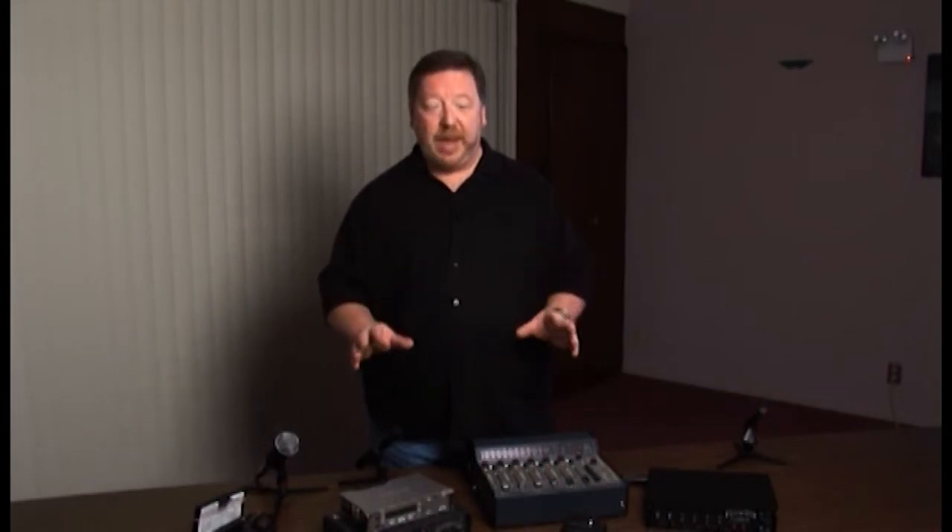Hi, my name is Steve Joachim. I'm the sales manager at Location Sound Corporation. We sell and service professional audio gear for the movie and TV industry. Most of our customers are production sound mixers, and we're going to talk a little bit about film sound.